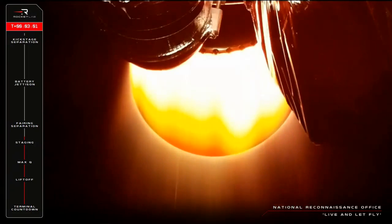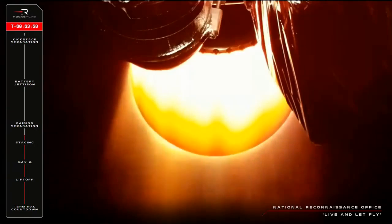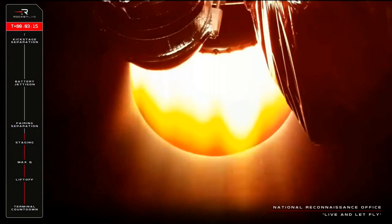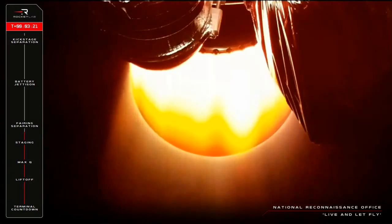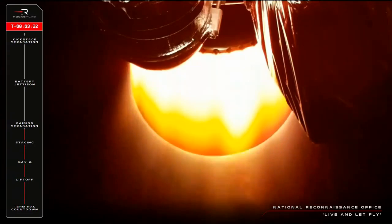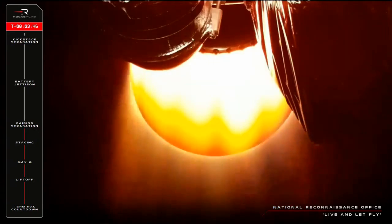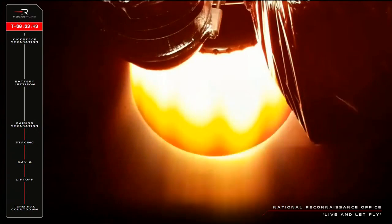Up next will be fairing jettison, when Electron's nose cone splits and falls away to expose the NRO's payload in preparation for deployment. Fairing separation successful. And that is fairing jettison confirmed as all continues nominally for Electron.